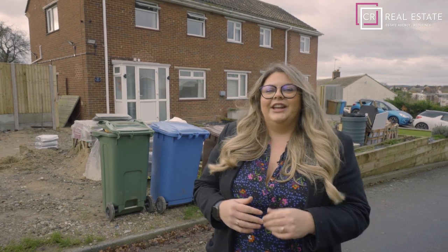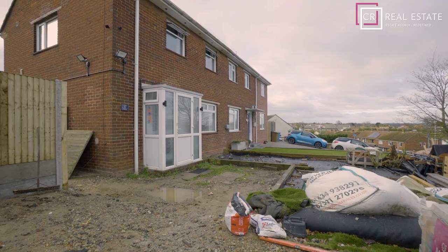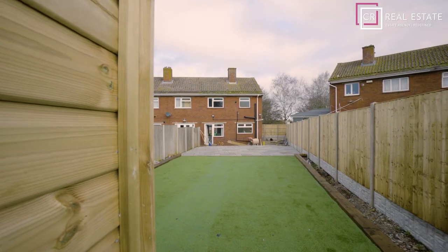Hi, I'm Rosie Black, Property Partner for CR Real Estate. Today I'm on Swanstreet Avenue based on the outskirts of Sittingbourne. Now I know it looks a little bit like a work in progress, but the current owners have paid for the driveway and the garden to be finished before the sale completes.